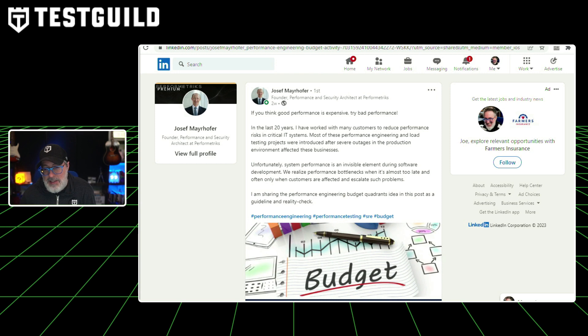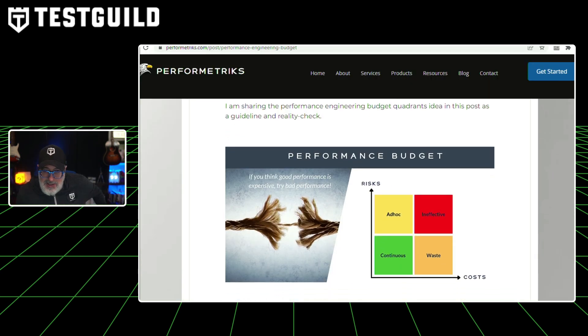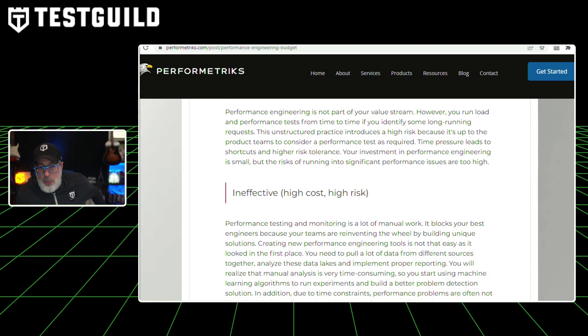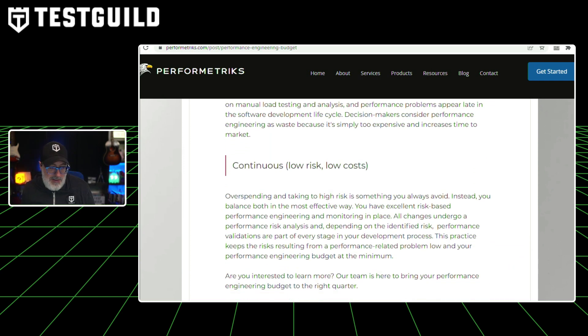Next up, performance and site reliability news. If you think good performance is expensive, what about the cost of bad performance? This article by Joseph introduces a framework to help figure that out. In his 20 years, he's worked with many customers to reduce performance risk in critical IT systems, and most performance engineering and load testing projects were introduced after severe outages in production that affected businesses. System performance is an invisible element during software development — you only realize performance bottlenecks when it's almost too late, often when customers are affected. He introduces performance engineering budget quadrants as a framework, breaking performance budget into four key areas using a risk-cost rating system.